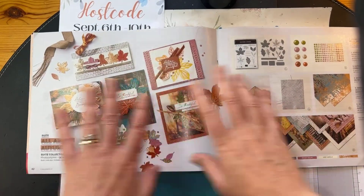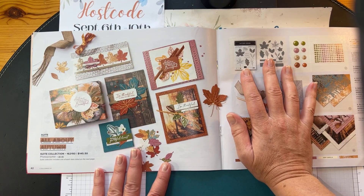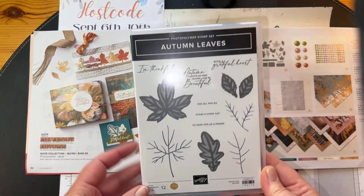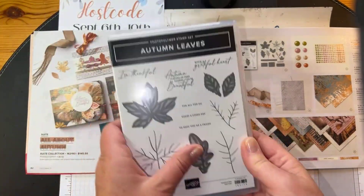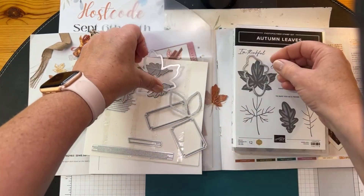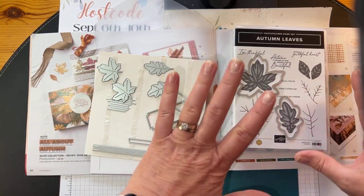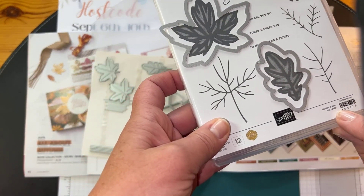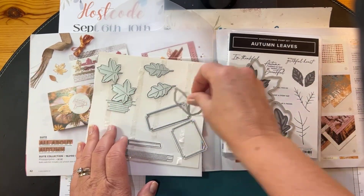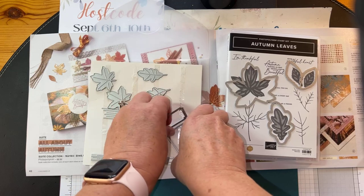Hi Joy, good morning. I'm playing with the Autumn Leaves Bundle this week — item code 162186, it's $76.50. Here it is in real life; it is photopolymer and it is awesome. We're going to play with this today. The dies are stunning — you have a die for all of your stamped images. The images on the case are shown at 80% to fit, but you do have a die to cut out each stamped image. And then you have two label dies.